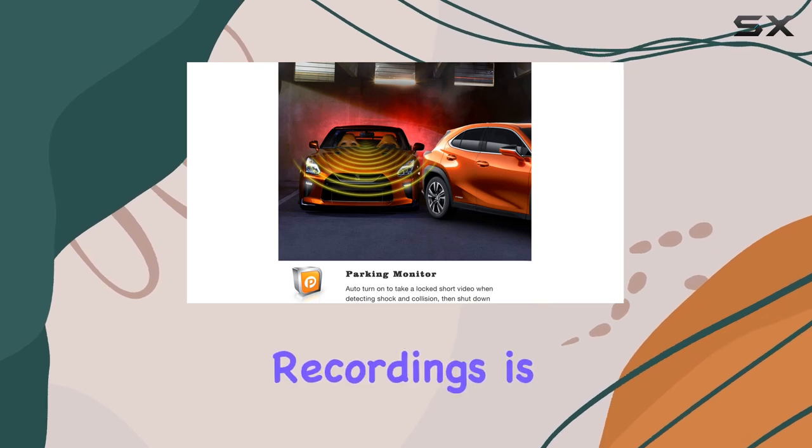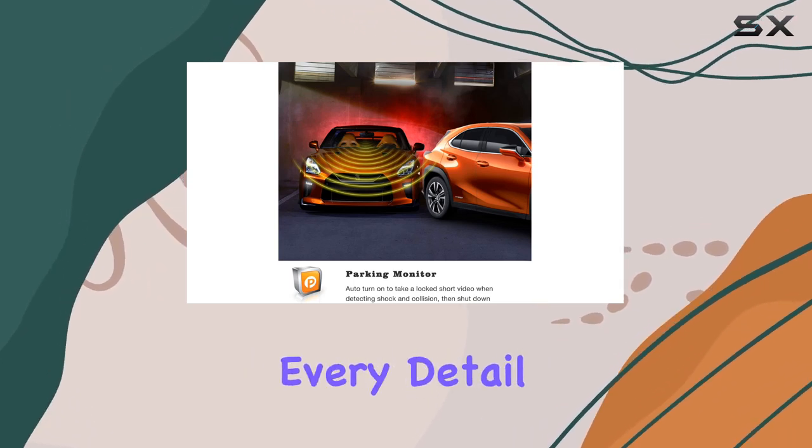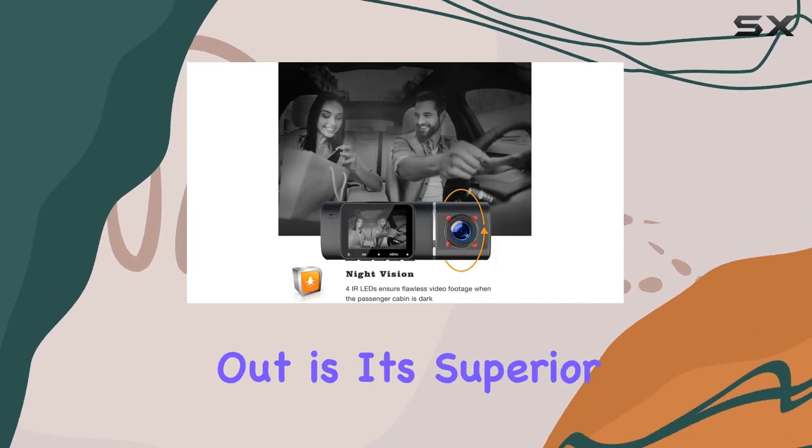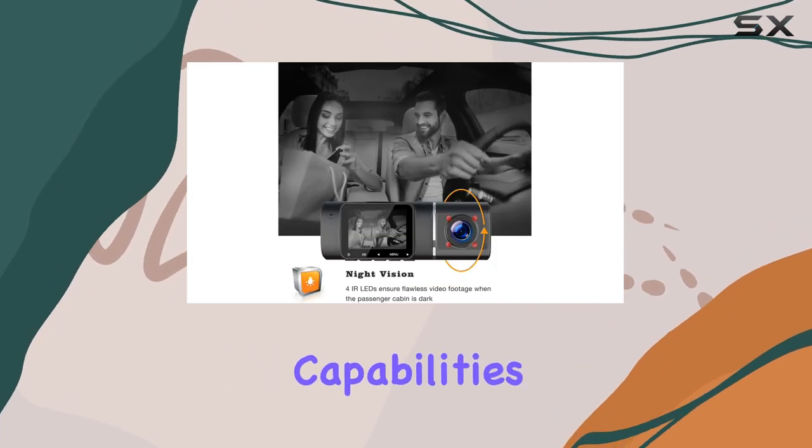The clarity of the recordings is pretty impressive, ensuring that every detail, no matter how minute, is captured meticulously. What makes this dash cam stand out is its superior night vision capabilities.